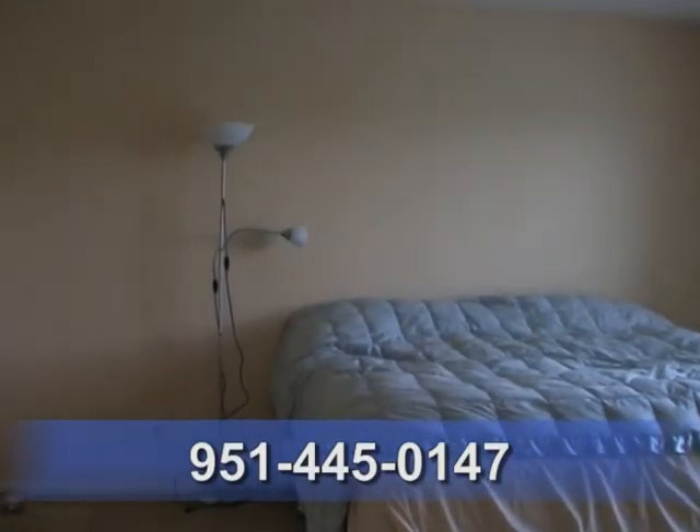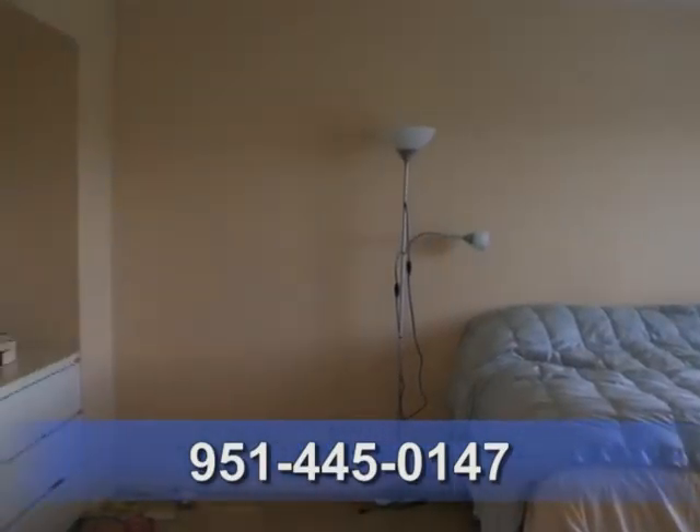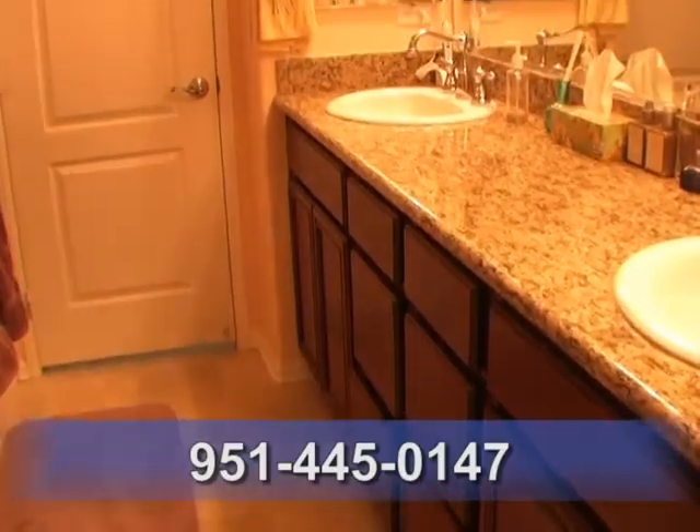The large master has granite dual sinks, a walk-in closet, and mountain views.